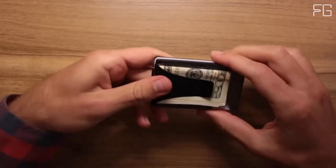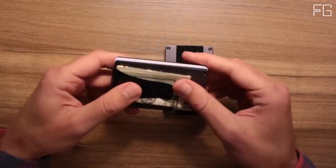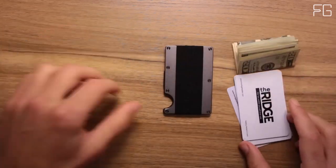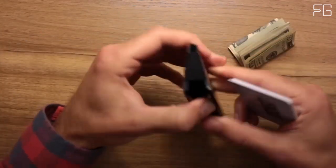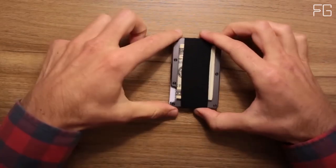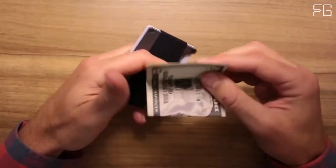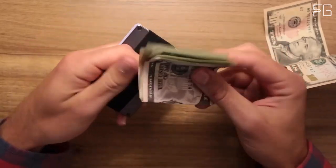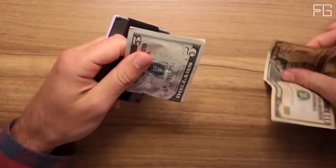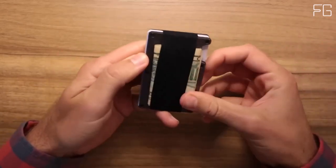The Ridge Wallet is engineered using military-grade materials known for their exceptional durability. This commitment to quality is backed by a lifetime guarantee — a wallet that will last you a lifetime. Should you ever encounter any issues with your wallet, the Ridge has you covered. They offer replacements for essential components such as elastic, screws, money clip, and cash strap plate. This guarantee ensures that each purchase of the Ridge isn't just a transaction — it's the start of a long-lasting relationship with your wallet.